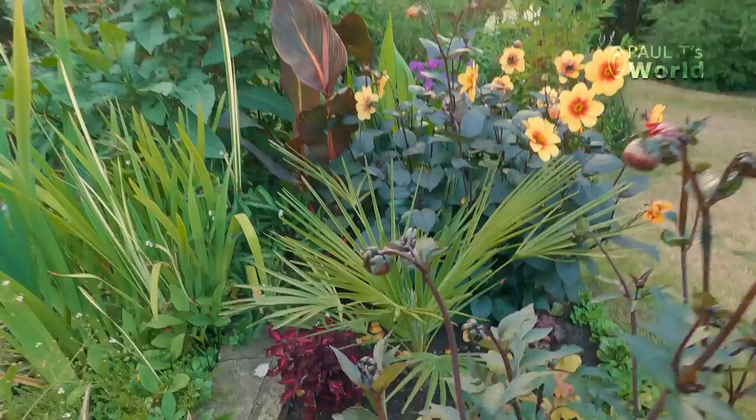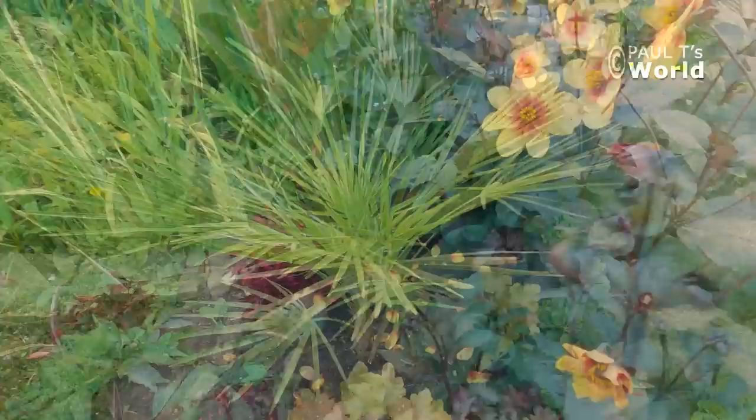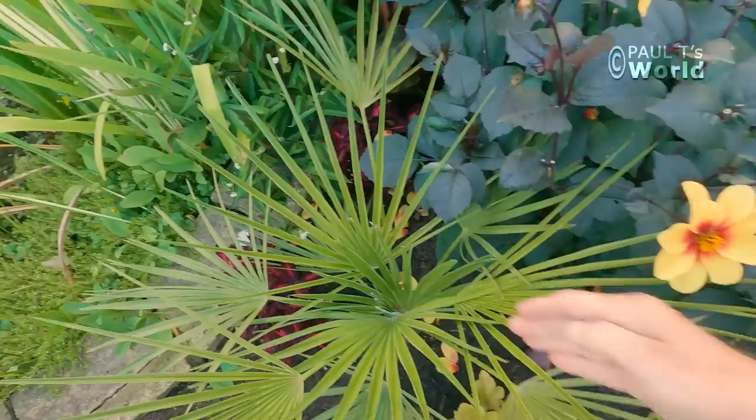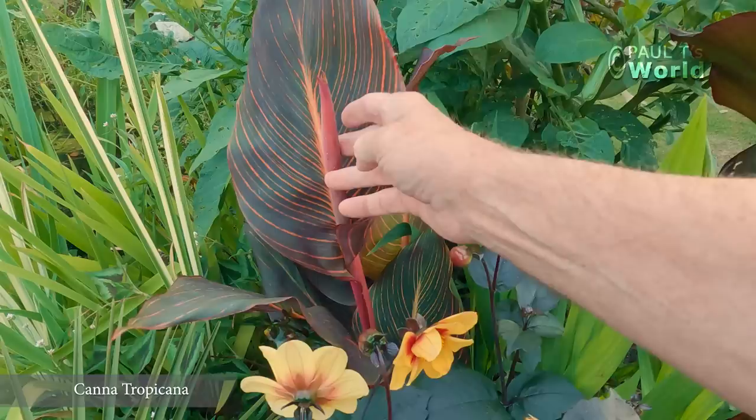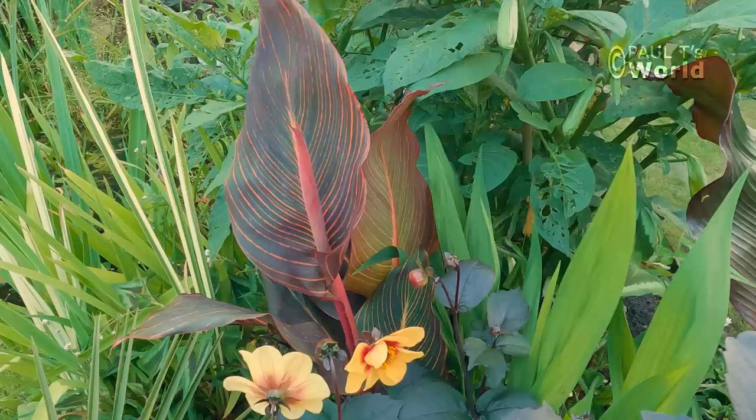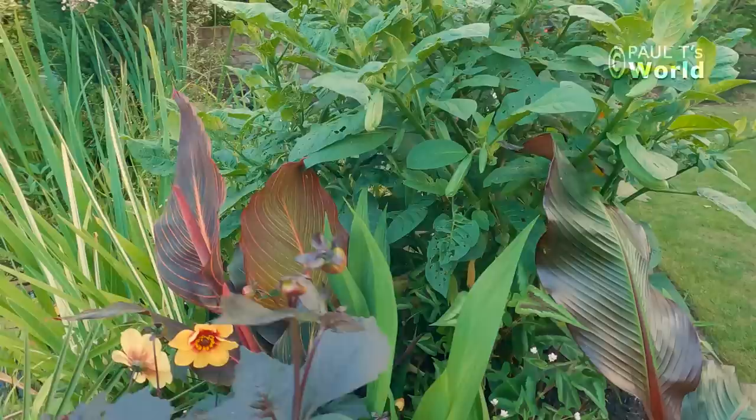We've got some coleus dotted around in various places. And the Chamaerops humilis — love this, it's my first palm ever. Lovely. It brings out the new leaves from the middle. And here we've got the Tropicana canna. I think that is not a new leaf but a flower — so excited about that because it's the first time I've grown Tropicana, and I'm looking forward to seeing how the flowers are.